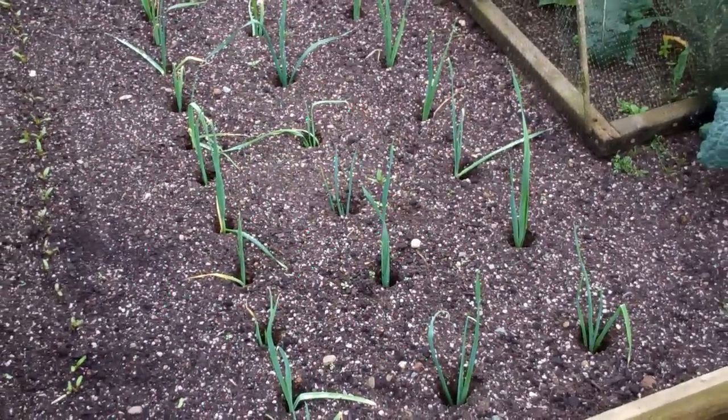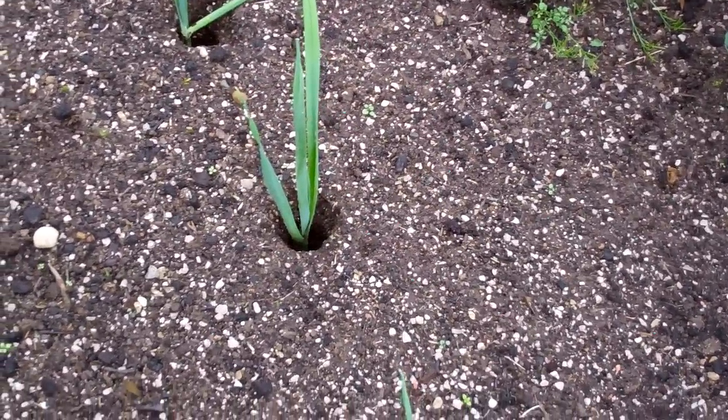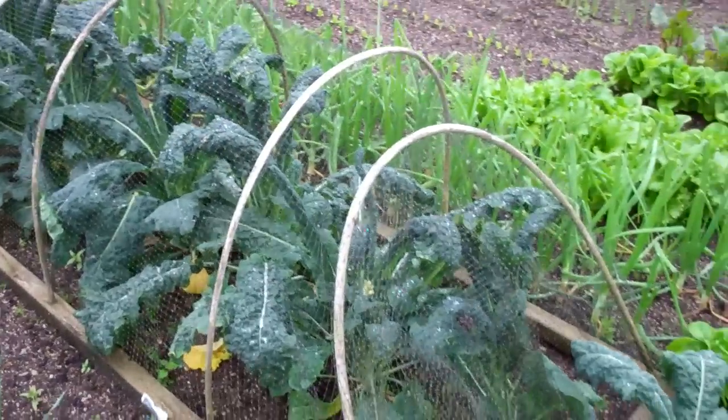If you remember I did that video transplanting out the leeks — they've all taken really well. The holes are still empty so they've not filled up with soil, meaning there'll be no grit in between the leaves when they do start to grow, so they look good.